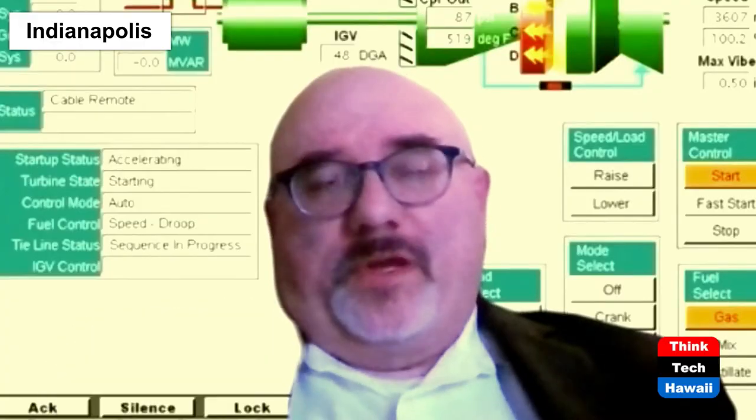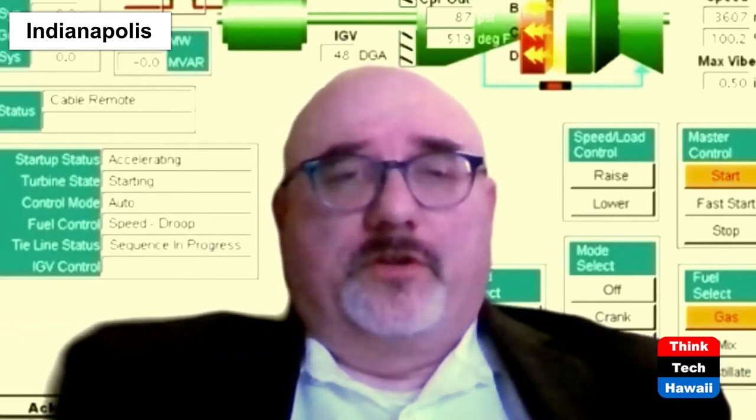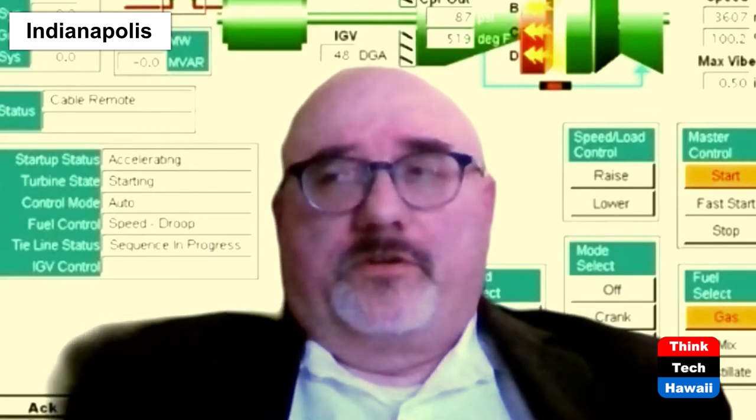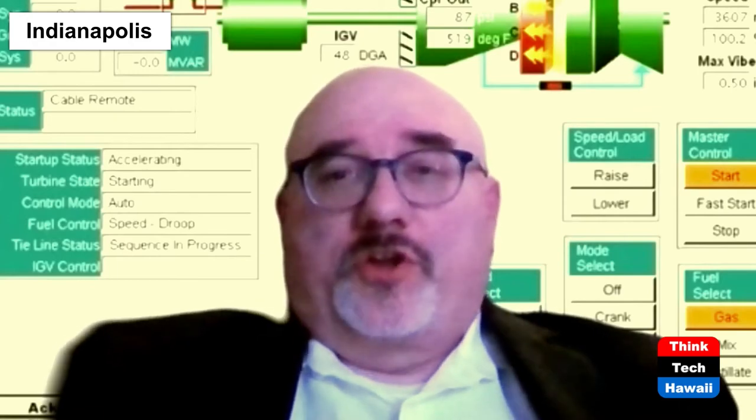Thanks. The screen behind me is a control system for a GE gas turbine — that's my background, some utility work. We're going to talk about anhydrous ammonia and also about cryogenic hydrogen and the difference between pressurized and cryogenic hydrogen. Some of this I've already written down, so I'm going to read it and then we'll talk about it, including a lot of history the public doesn't know.